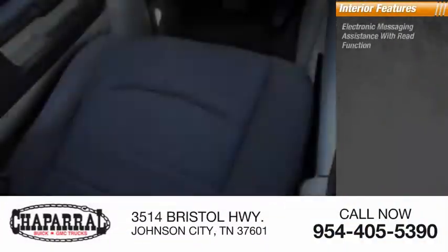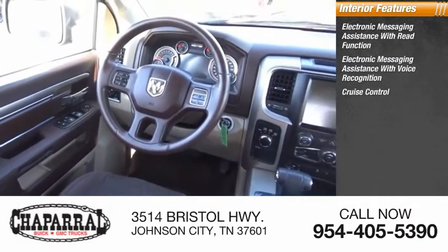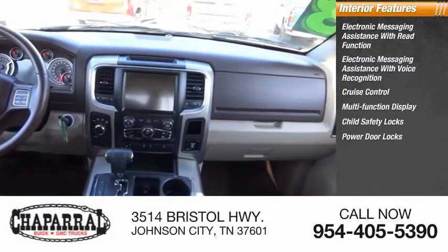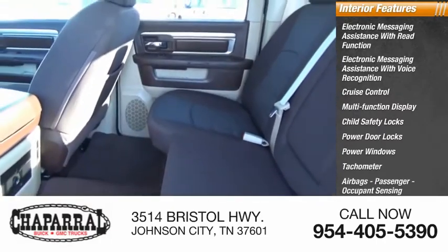Inside you'll find electronic messaging assistance with read function, electronic messaging assistance with voice recognition, cruise control, multi-function display, child safety locks, power door locks, power windows, tachometer, airbags, passenger occupant sensing deactivation, and power steering.